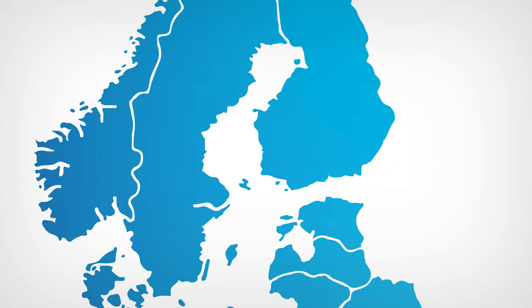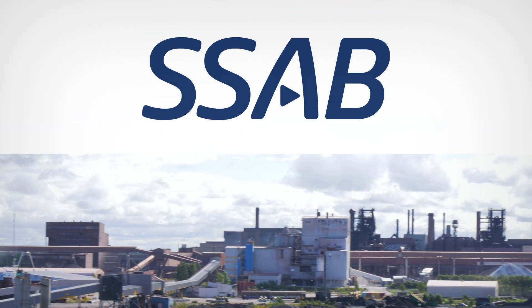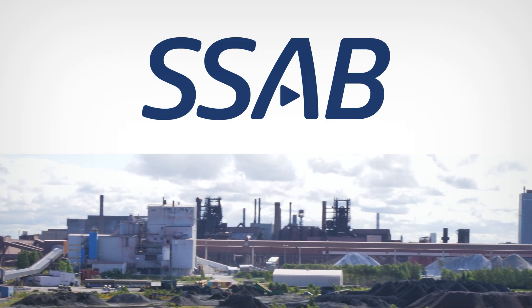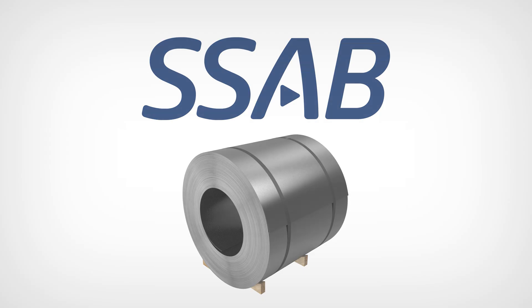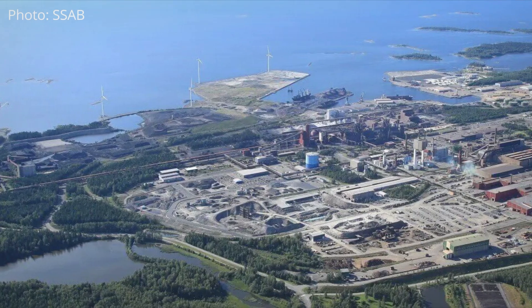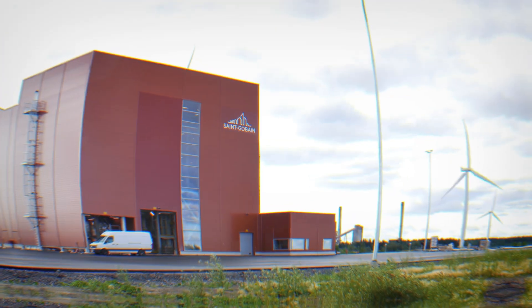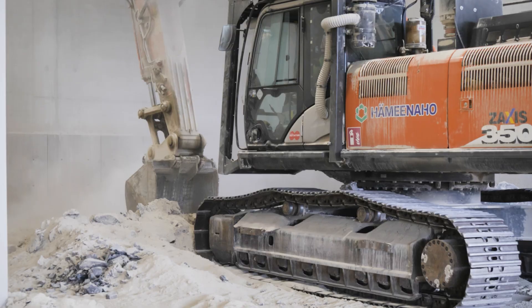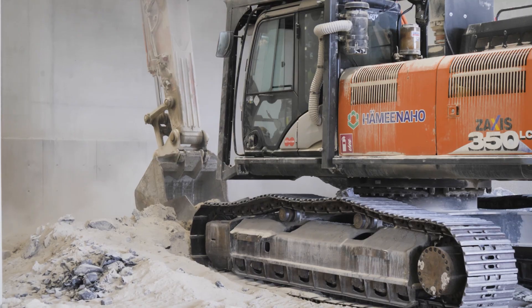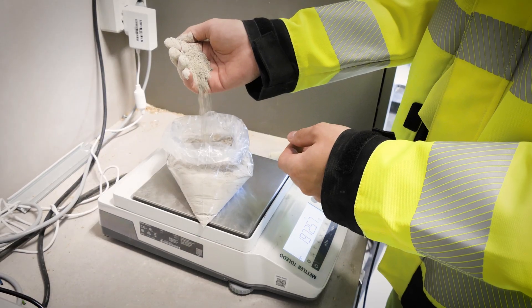Here in Raahe, on the shores of the Bothnian Bay on Finland's northwestern coast, stands SSAB steel mill, which produces the world's best steel in the form of hot rolled plates and strip products. The plot adjacent to the huge 500-hectare factory site now houses the world's first slag processing plant, where SSAB's ladle slag is processed and utilized in Saint-Gobain's cement-based products as an innovative binder, replacing traditional cement.